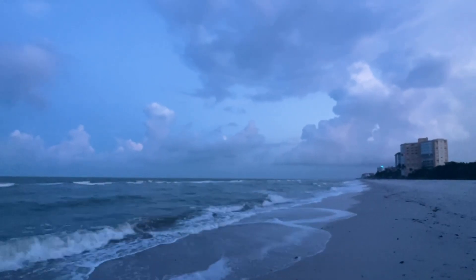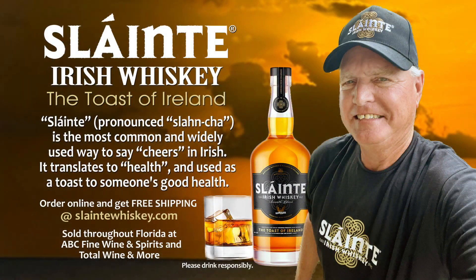This morning's first look is brought to you by our friends at Sláinte Irish Whiskey. Sláinte — the Irish toast for cheers, here's to your health. Sláinte. Find your Sláinte moment at sláintewhiskey.com.